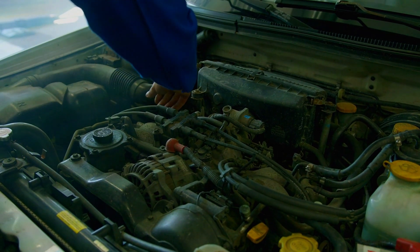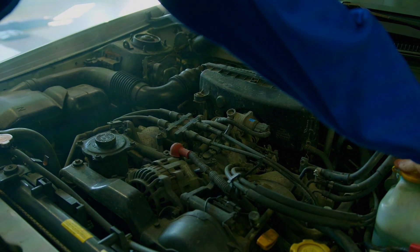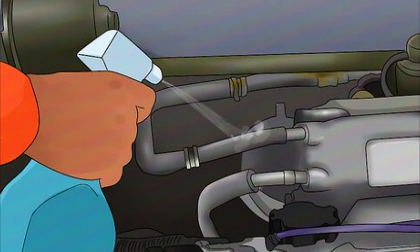With the engine running, listen for hissing sounds around the intake manifold — a large component near the engine block. You can also use a spray bottle with soapy water; spray suspected leak points. If bubbles form, you've found your leak.